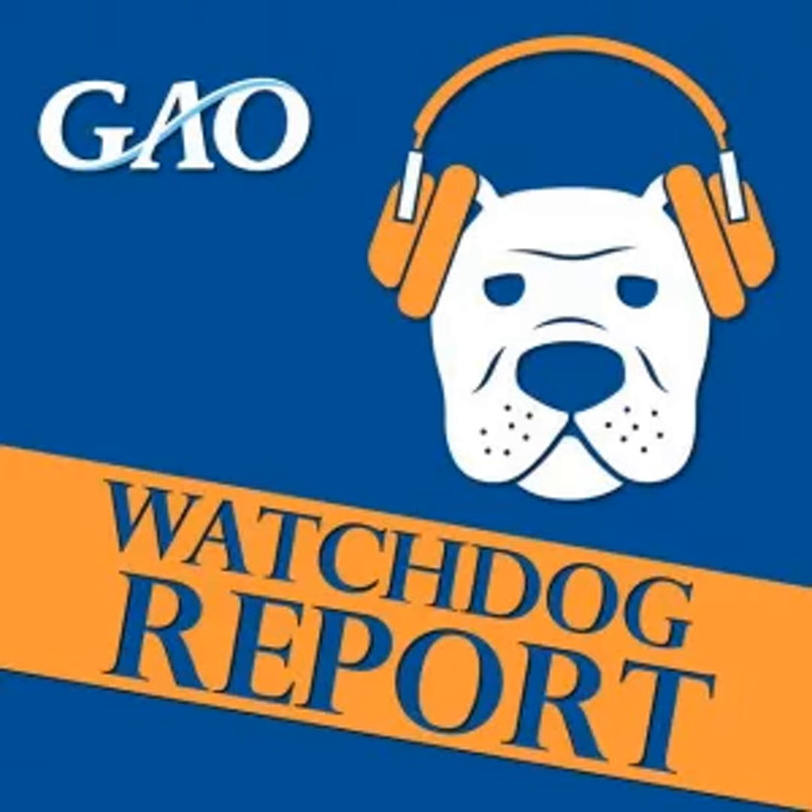That was GAO's Bill Russell talking about his recent review of NASA's efforts to address affordability in their Space Launch System. Thanks for your time, Bill. Thank you. And thank you for listening to The Watchdog Report. To hear more podcasts, subscribe to us on Apple Podcasts, Spotify, or wherever you listen. Make sure to leave a rating and review to let others know about the work we're doing. For more from the Congressional Watchdog, the U.S. Government Accountability Office, visit us at gao.gov.